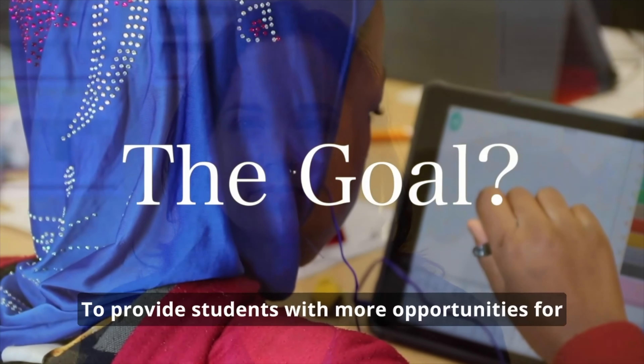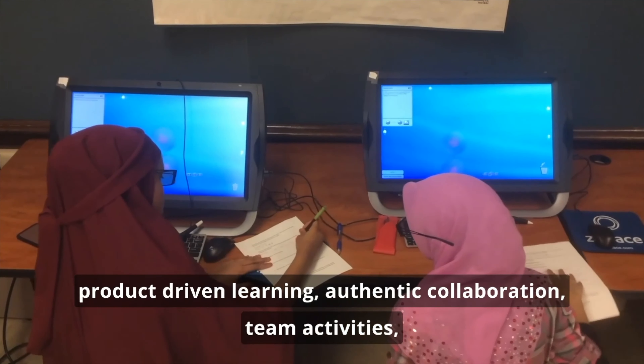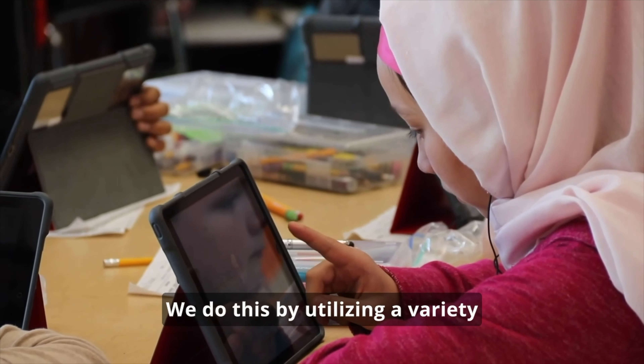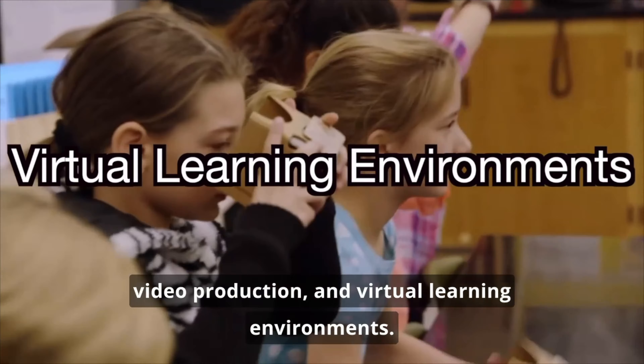The goal? To provide students with more opportunities for product-driven learning, authentic collaboration, STEAM activities, and learning beyond the classroom walls. We do this by utilizing a variety of technologies like 3D printing, digital video production, and virtual learning environments.